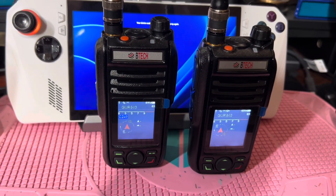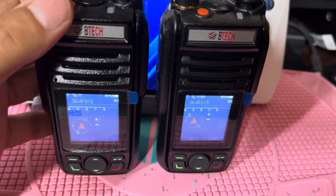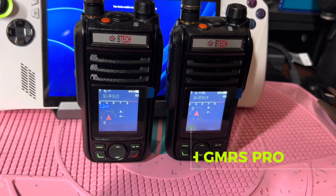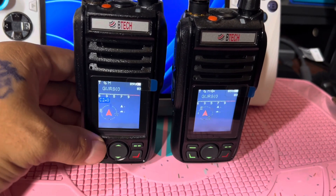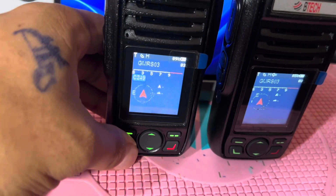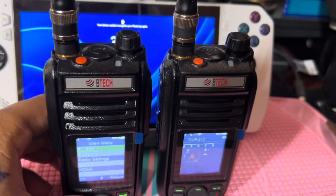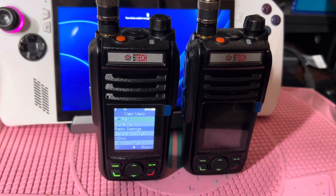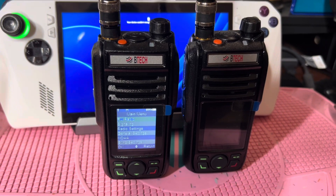I just recently purchased these BTEC radios and wanted to do a little test with my son. I won't do a full breakdown — I believe a lot of people have done a full breakdown of how these radios operate and what they have. I just wanted to do a test. So what I did is I decided to climb a mountain by my house that's give or take about five miles distance from my home.